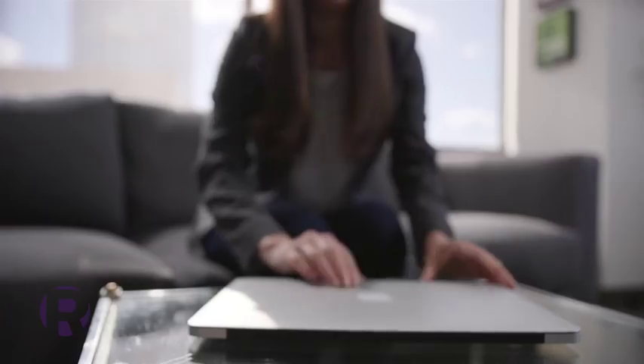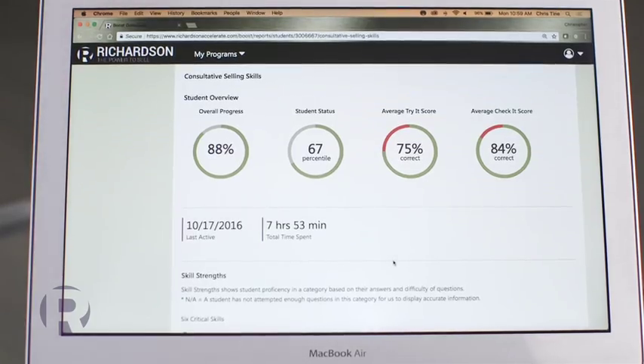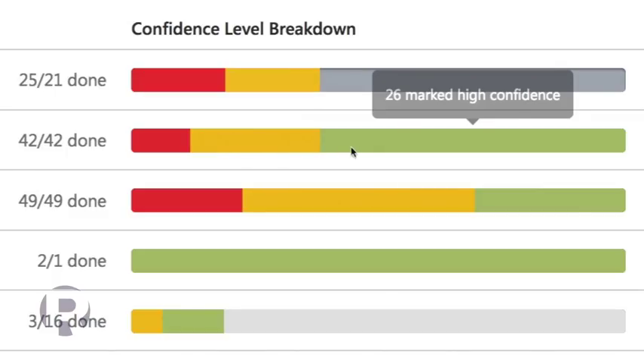Sustainment is key to driving lasting results. Accelerate gives managers tools, data, and powerful analytics to target coaching where it's needed most. Easy-to-read dashboards help managers track the progress and confidence of their sellers in real-time. Accelerate gives managers an edge with the tools they need to make their coaching more precise and effective.